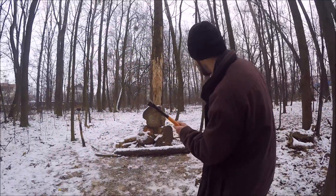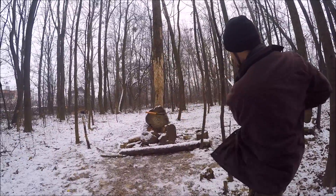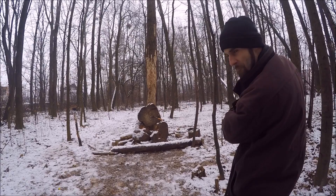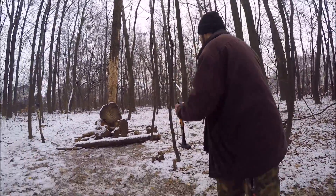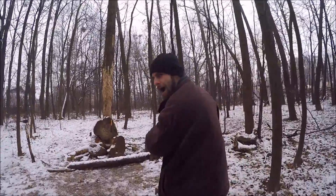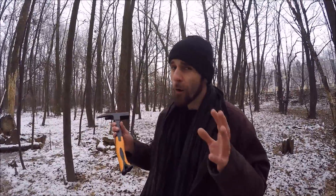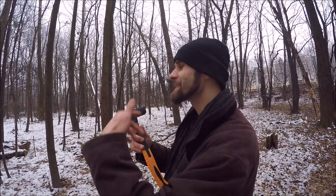Let's try full spin again but this time sidearm. Now full spin on the head. Now we're going to try double spin.